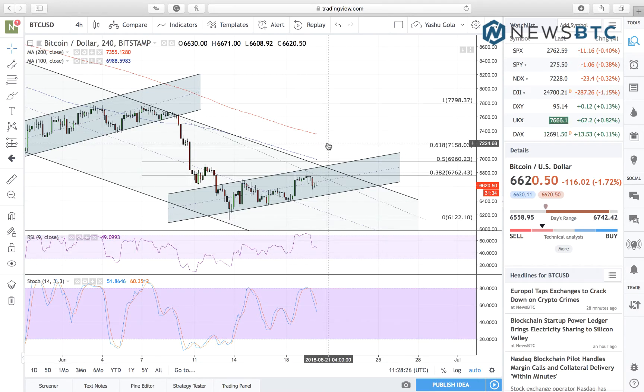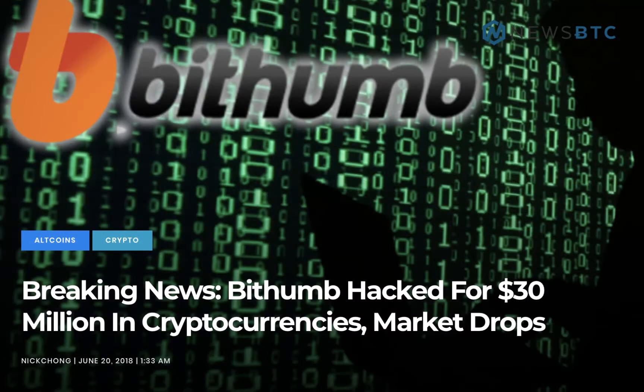Hello viewers, this is Yashu Gola from NewsBTC.com presenting our Daily Dose of Bitcoin Intraday Analysis. This is also a post-hack analysis. I'm sure you've all heard about the hack of a South Korean exchange in which over $30 million worth of crypto assets were stolen.